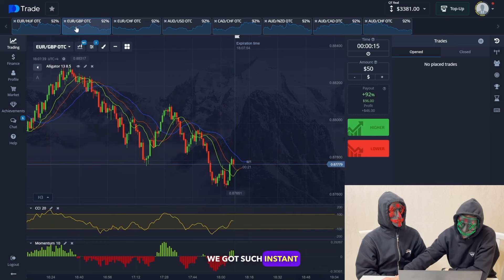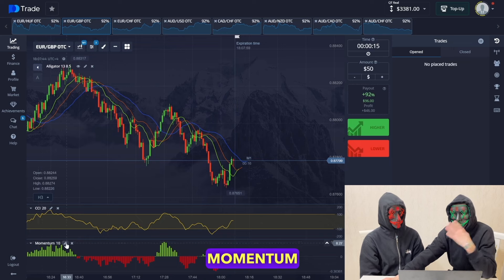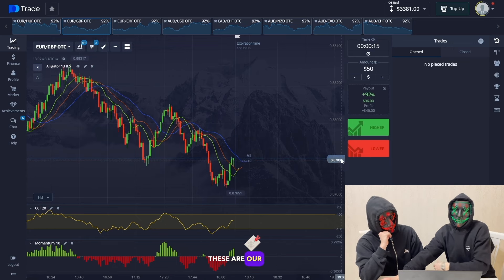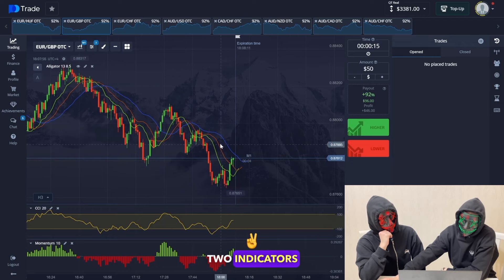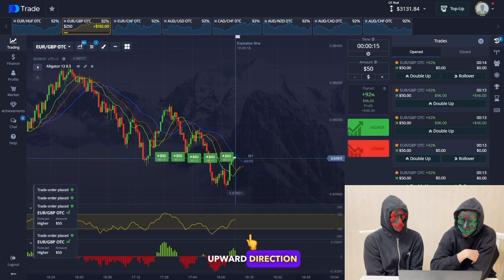We got such instant transactions today. Keep an eye on the indicators — our usual helpers are the Momentum, CCI, and Alligator indicators. These are our favorite indicators and we suggest that you traders use them; they're great for beginners. I'm focusing on two indicators, the CCI and the Alligator, and I open several trades in the upward direction.